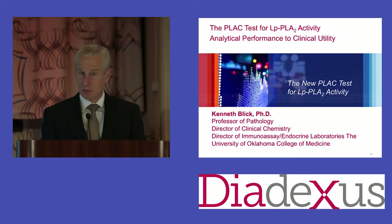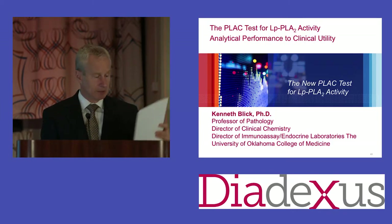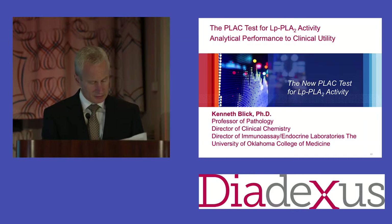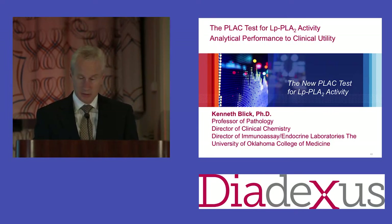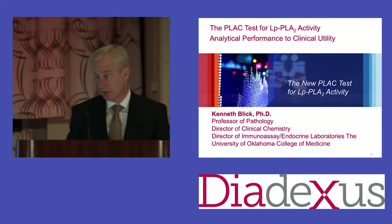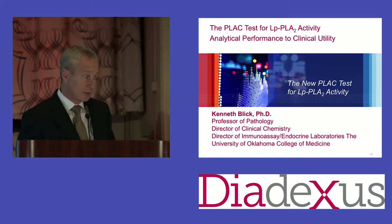Ken has over 100 papers in the literature and has won many awards, including the most outstanding speaker award from the Clinical Chemistry Association. He's on the board of directors for the National Academy of Clinical Biochemistry. Please join me in welcoming Dr. Ken Blick, who is going to present the validation and the preliminary harmonization of this assay.